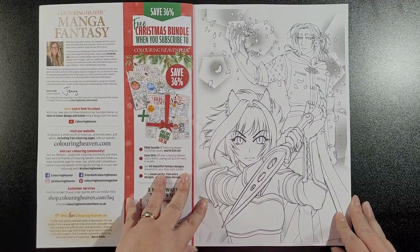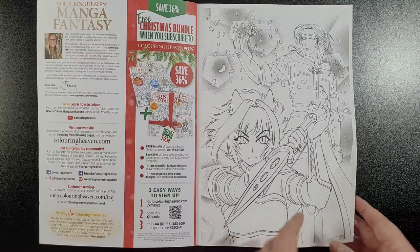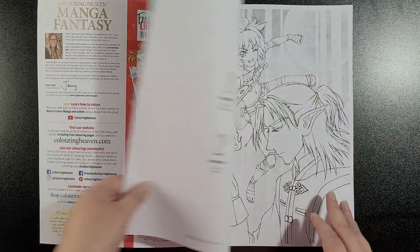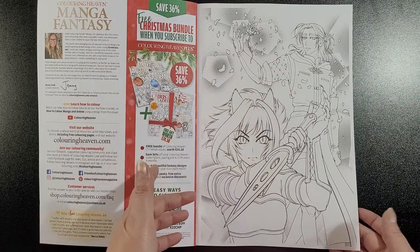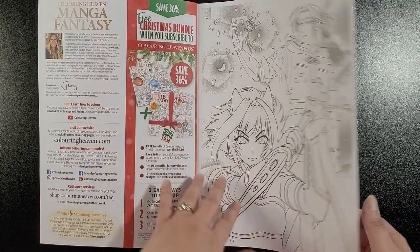They're all single-sided pages, which is fantastic — which has always been the case with the Coloring Heaven books. They are named, so this one is Warriors Fox and Rose.